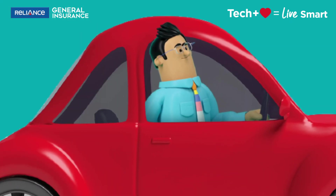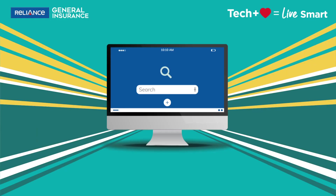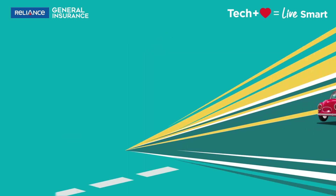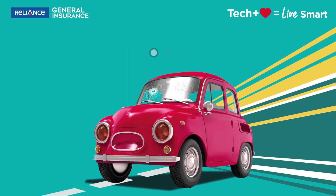Life is fast and we have become faster. We travel, learn and even make our payments faster. So why go through a lengthy procedure to claim for a windshield damage anymore?